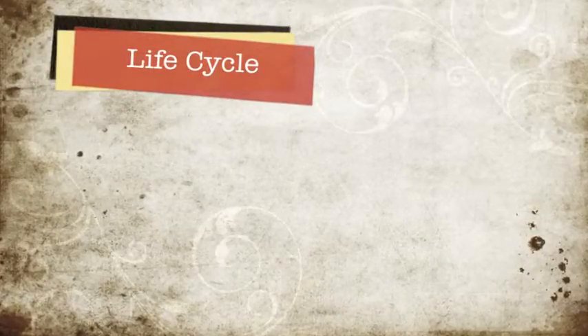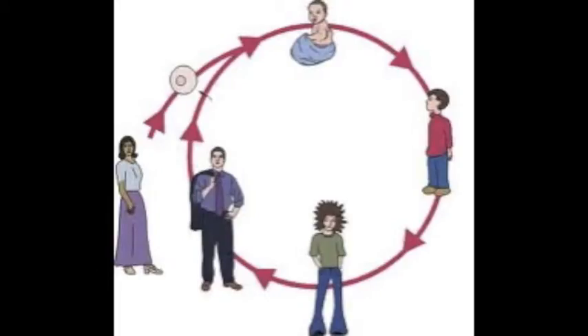Most animals' life cycles, including fish, mammals, reptiles, and birds, have very simple life cycles. They are born and then grow up, adding up to three stages: before birth, young, and adults. The young are typically similar to the parents but smaller, and will slowly grow to become adults.